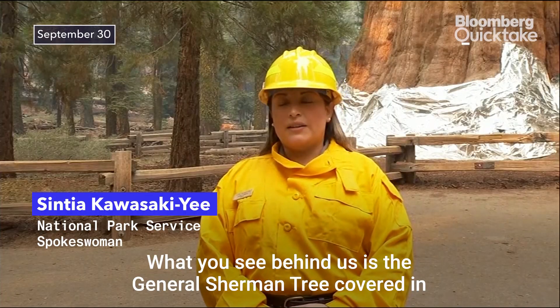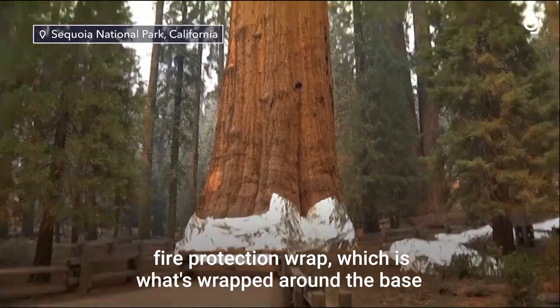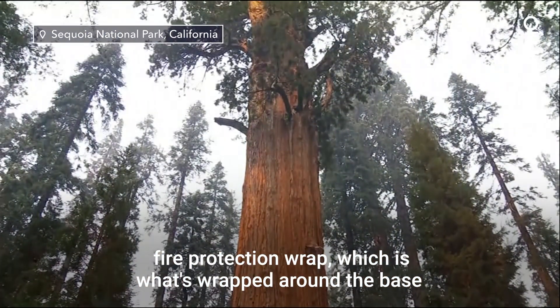What you see behind us is the General Sherman tree covered in fire protection wrap, which is wrapping around the base to protect it from fire.